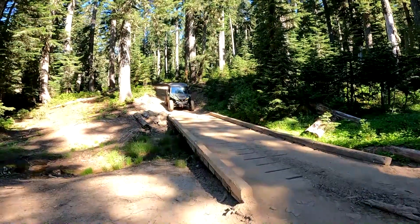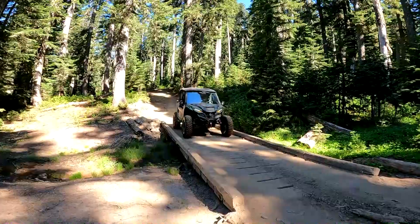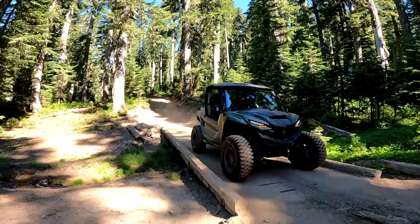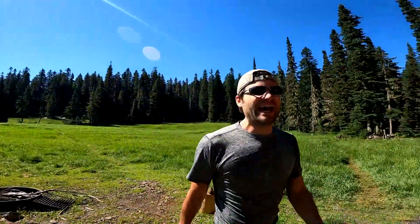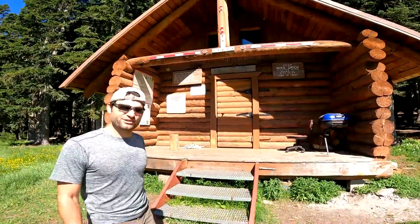We found the bridges — no problem. One of the fun things with the Natchez trail is all the historic sites along the way and the beautiful spots. This is just off the Pacific Crest Trail, and we hiked down about half a mile to this little cabin — it's Camp Mike Urch cabin. Let's go take a look inside.